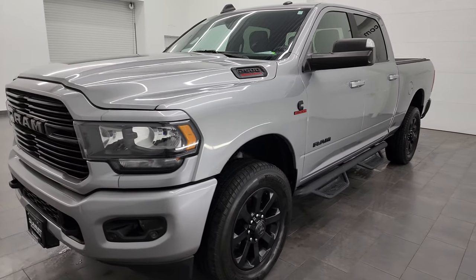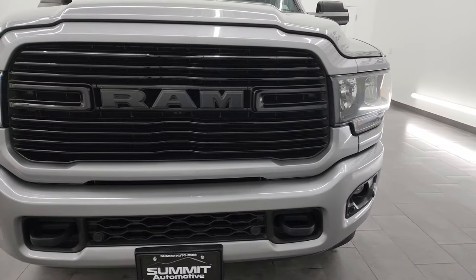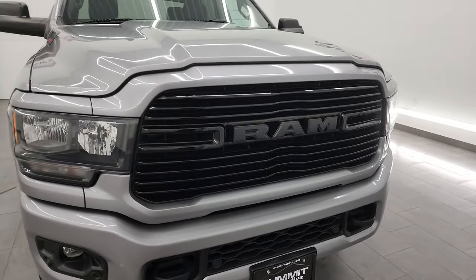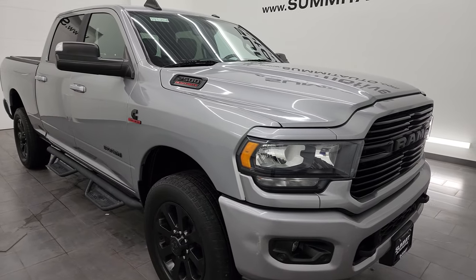This truck has been fully safety inspected by our service shop per the state of Wisconsin inspection process. It has a fresh oil and filter change. All the fluids have been checked and topped off. This truck is 100% ready to go.